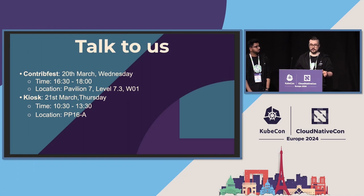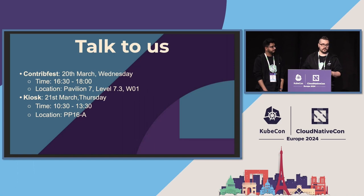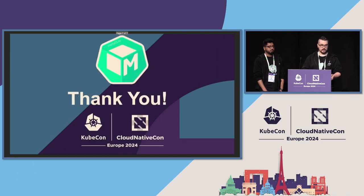This talk aims to let you know that Metal Cube exists. If you have a bare metal use case that you would like to discuss with us, or you would like to know how to use Metal Cube to solve your problems, we will have a ContribFest on Wednesday. You can join, and if you are a newcomer you can learn about the basics — and if you are an advanced user you can contribute. Newcomers can also start contributing. We will have a kiosk on Thursday in the AM shift at PP16-A location. Feel free to come and visit. Thank you for your attention.